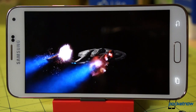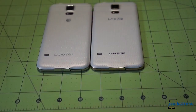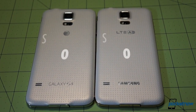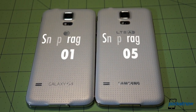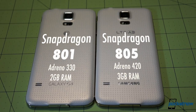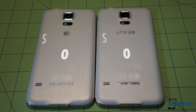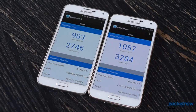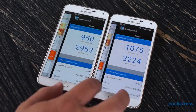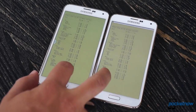Maybe we owe some of the unexpected good news here to the Snapdragon 805 in the Prime — a more powerful chip than the 801 in our US version. Qualcomm designed the 805 specifically with 4K displays in mind. And that, plus the new GPU and added RAM, gives the Prime an edge in some, but not all, benchmarks. More importantly, the 805 provides a beefier ISP and better video compression, which means it's almost definitely responsible for the quicker camera performance mentioned earlier.